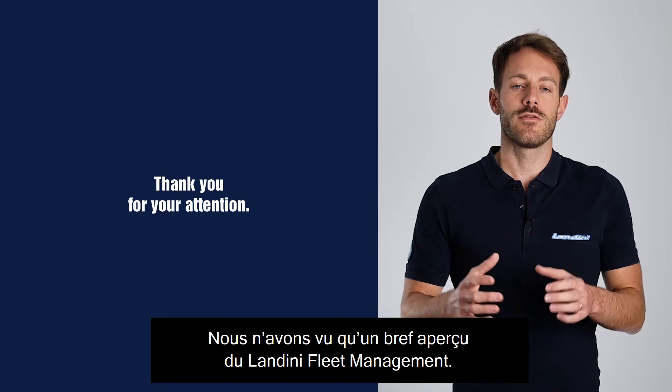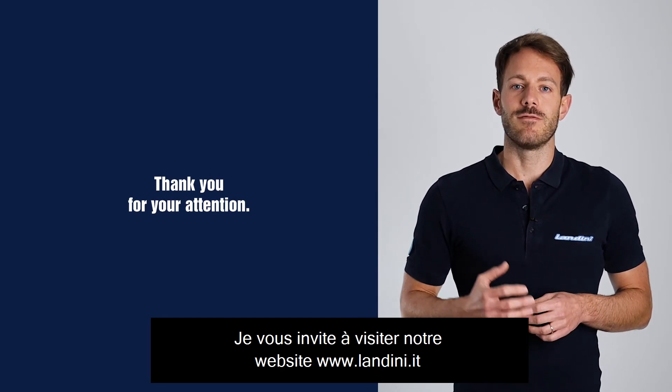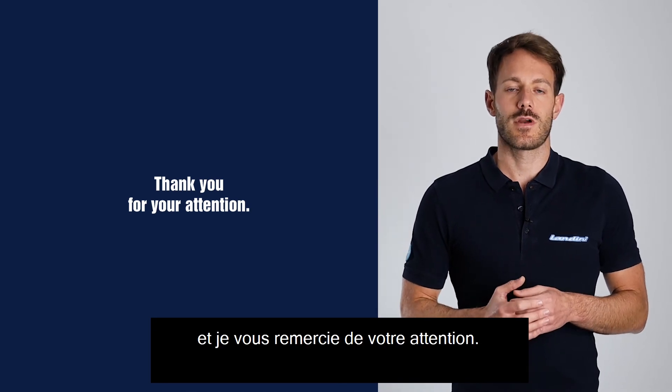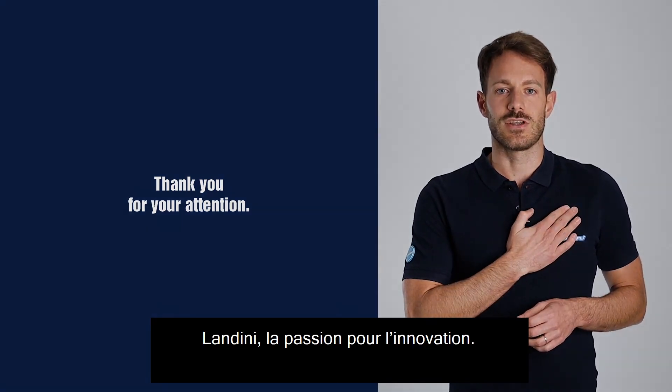This was a brief overview of Landini Fleet Management. I invite you to continue your tour in our stand and I thank you for your attention. Landini is special for innovation.